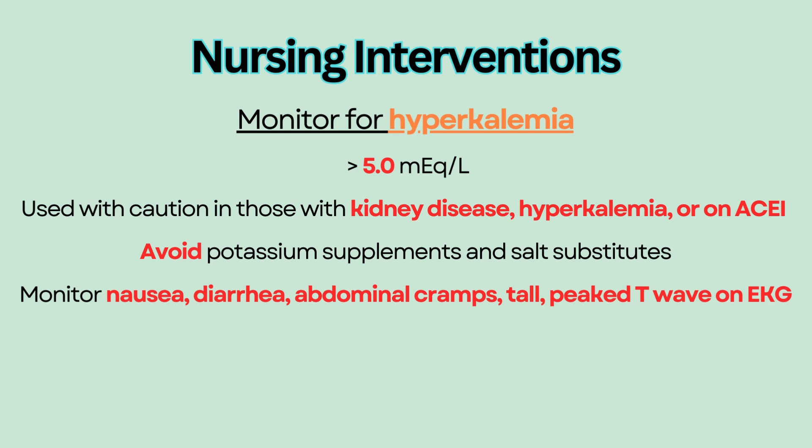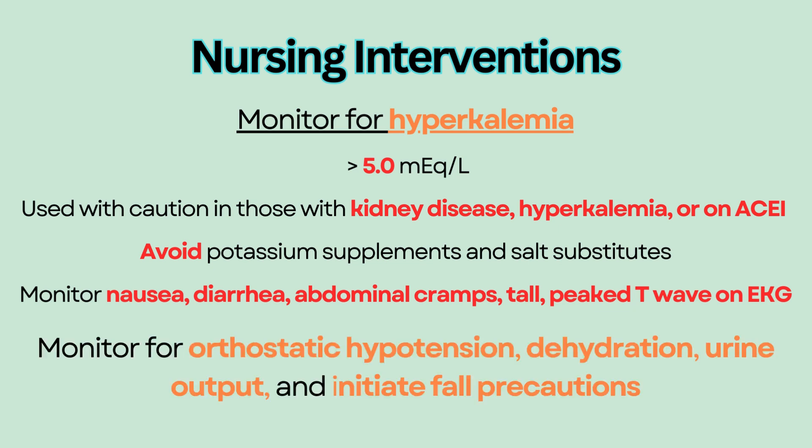Other interventions include monitoring for orthostatic hypotension, dehydration, and urine output, and initiating fall precautions.